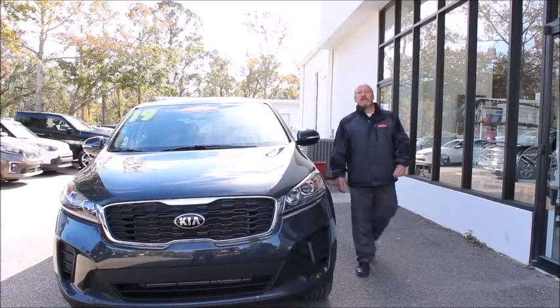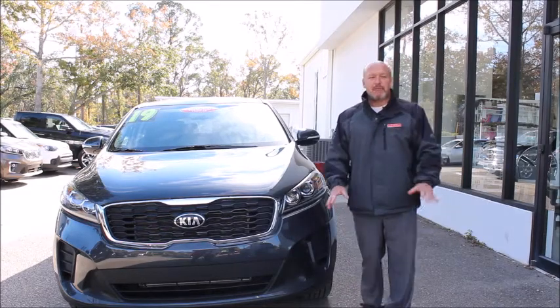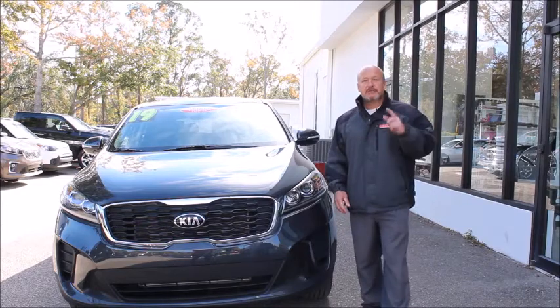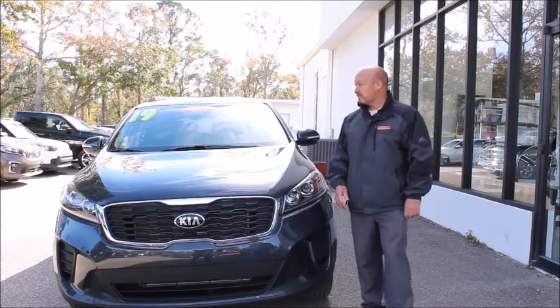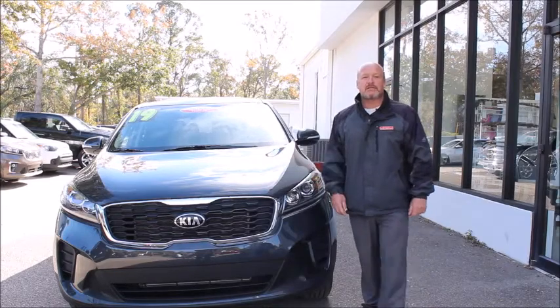Hey folks, Norm here from Kia Country of Charleston on Savannah Highway in West Ashley. Bear with me, I'm trying to get through this turkey hangover, but this week's edition of Trade of the Week, I've selected the 2019 certified pre-owned Kia Sorento LX.